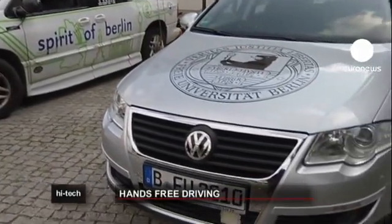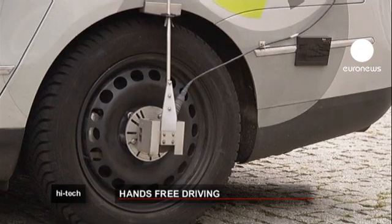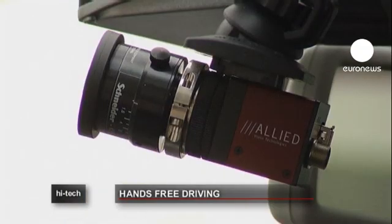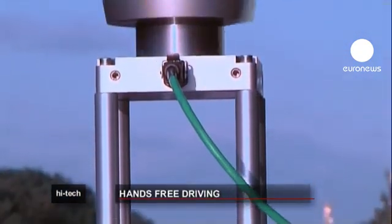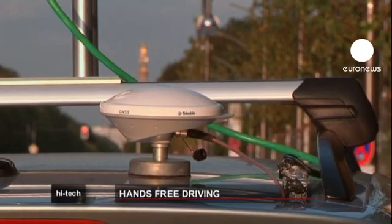Many of the technologies used in this autonomous vehicle are already incorporated into mass production cars — the lane assistant, the adaptive distance control and the parking assistance. What's interesting for the future is the camera-based traffic light recognition and positioning improvement. Because at the moment, position is based on a GPS receiver, and that leads to problems in narrow streets and tunnels.